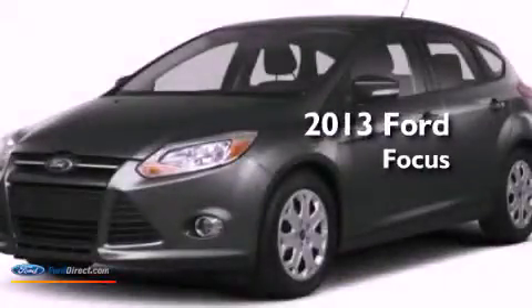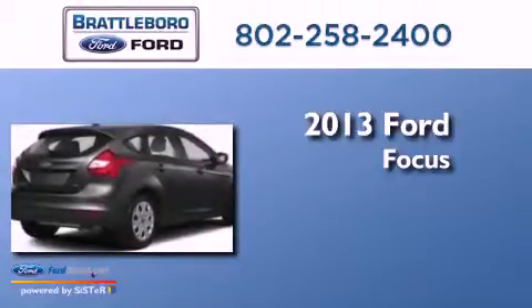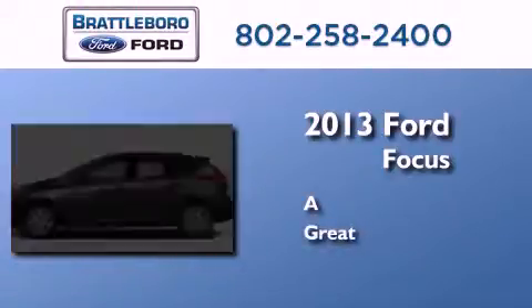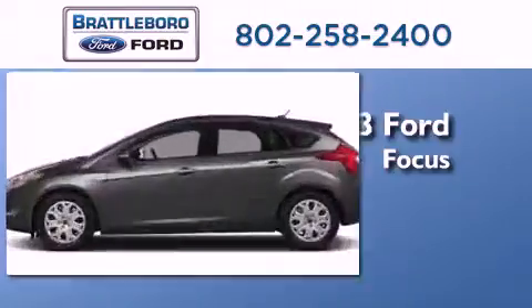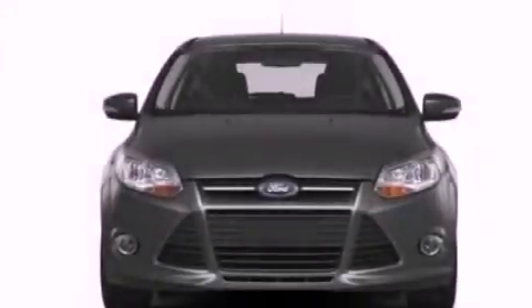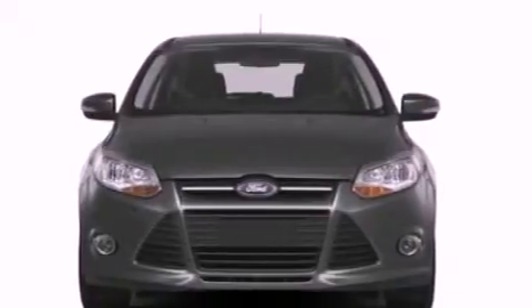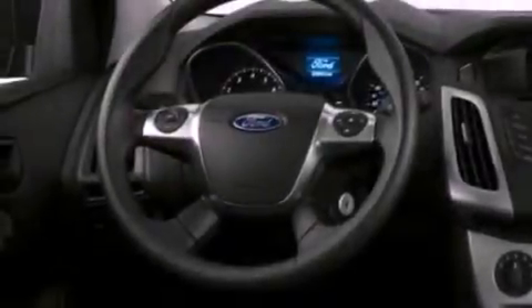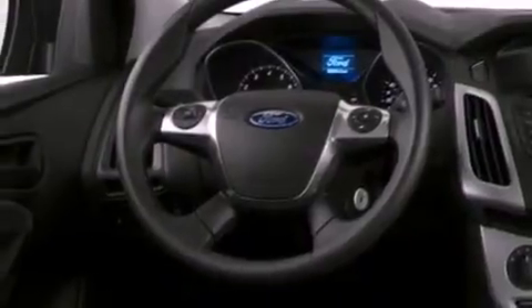This is a brand new 2013 Ford Focus. Its top features include a multi-link rear suspension, heated seats, traction control and stability control systems, commercial-free satellite radio, aluminum wheels, and a tire pressure monitoring system. The following features are also included: